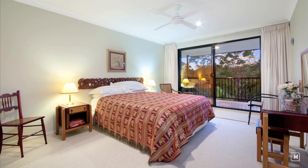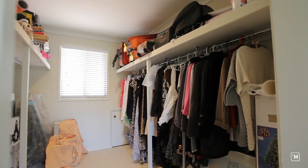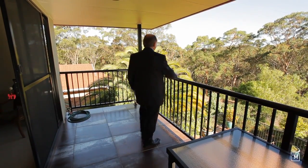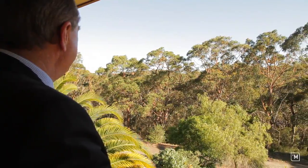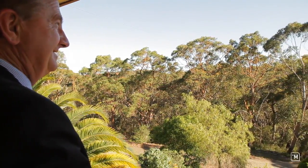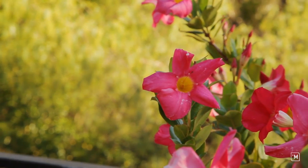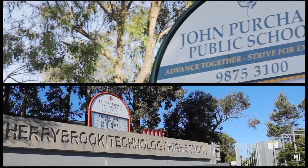Upstairs you have two oversized double bedrooms with walk-in robes leading to a lovely balcony with 180 degree bush views. Cherrybrook is a very family orientated area, very leafy and very kids friendly, with fantastic schools.